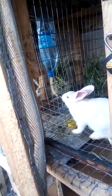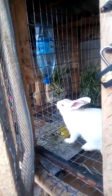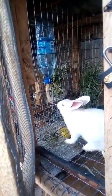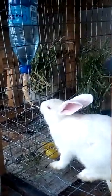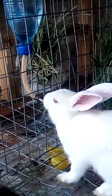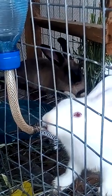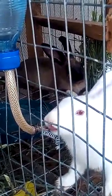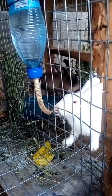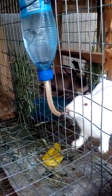For those of you that think rabbits can't use nipple drinkers - this is my rabbit using a nipple drinker to drink water perfectly. Can you see this? I love this. I zoomed in to let you see it perfectly. This is how rabbits use a nipple drinker to drink water. She's very thirsty, like seriously.